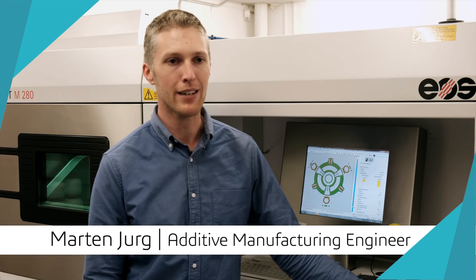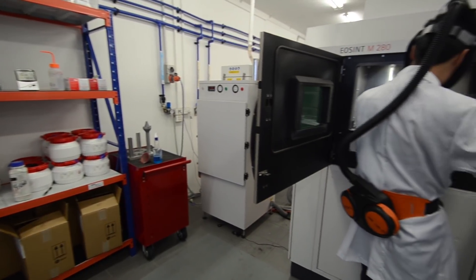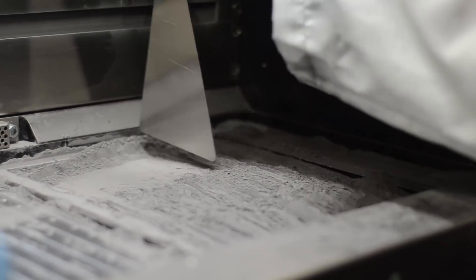Amaro Engineering is an additive manufacturing solution provider using selective laser melting and direct laser deposition. Leveraging our partnership with Monash University, we have access to cutting-edge technology and leading research in additive manufacturing.